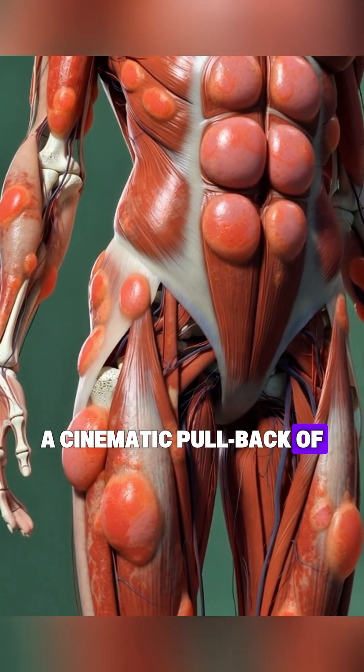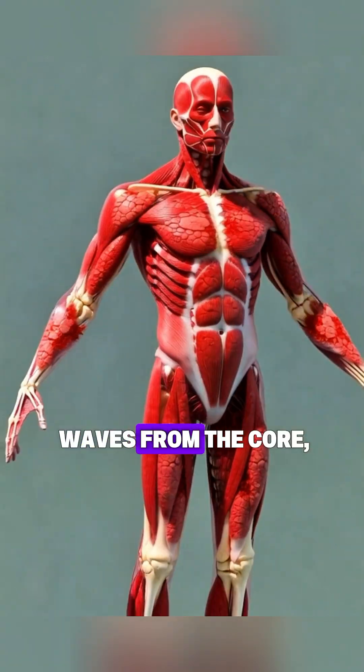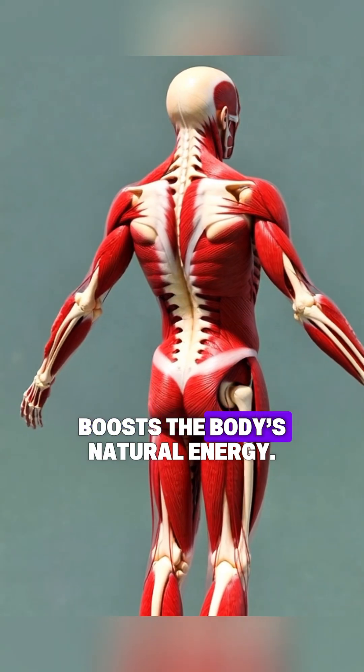A cinematic pullback of a human silhouette radiating golden energy waves from the core, showing how the apple boosts the body's natural energy.